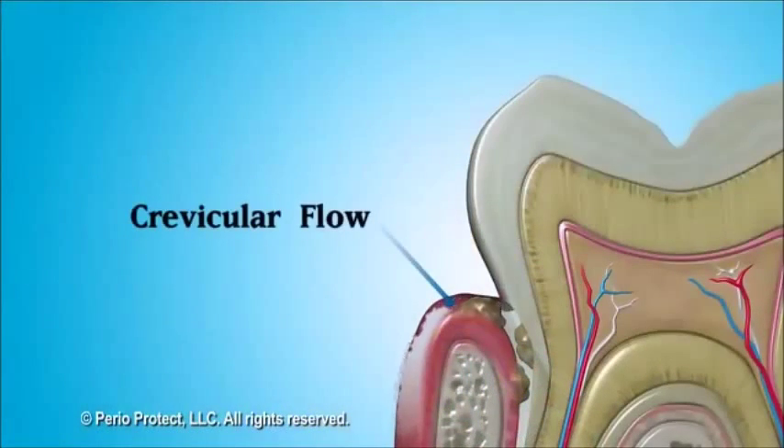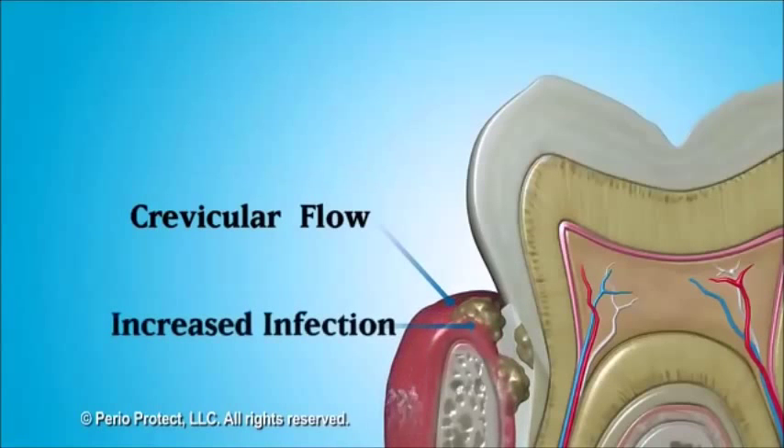But remember the crevicular fluid that your body makes to clean your gum tissue? With an increased infection, the fluid flow increases, sometimes as much as 30 times. It is impossible to maintain enough of the medication in the pocket to kill the bacteria, because the medication is constantly flushed out.